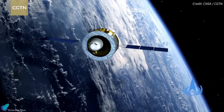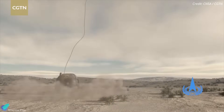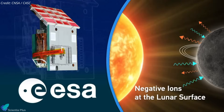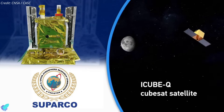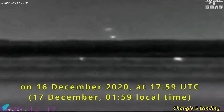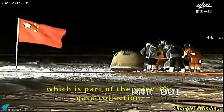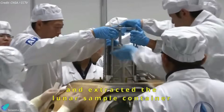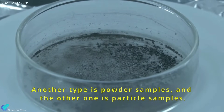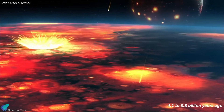The orbiter is set to detach from the ascent vehicle and head back to Earth in the coming days. Upon nearing Earth, the re-entry capsule will separate from the orbiter, enter the atmosphere, and land softly using parachutes, with the landing anticipated on June 25. The Chang'e-6 mission also included various international scientific instruments and a small rover. The successful return of the Chang'e-6 samples will be a notable achievement for China's space program, following the Chang'e-5 mission in 2020 which brought back over 1.7 kilograms of lunar material. The samples are expected to provide crucial insights into the moon's history and evolution, illuminating differences between the near and far sides and providing evidence about the late heavy bombardment period.